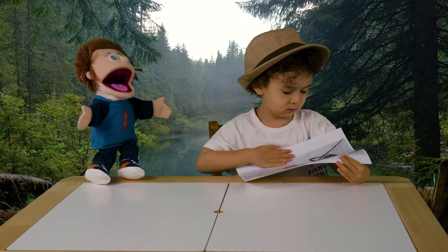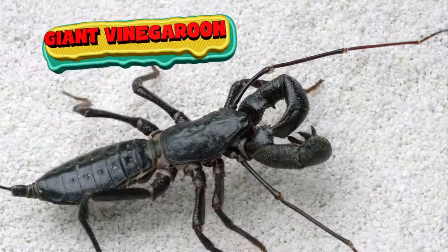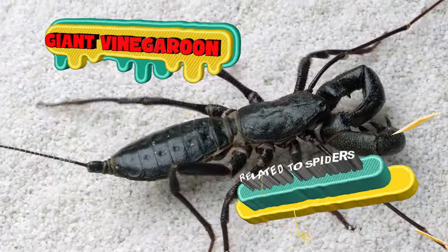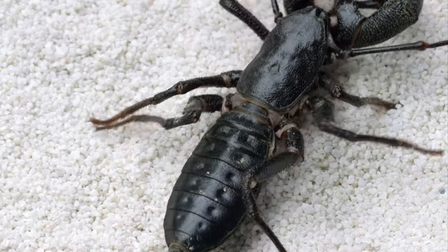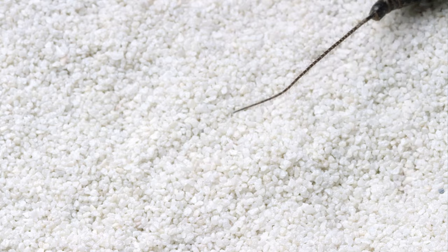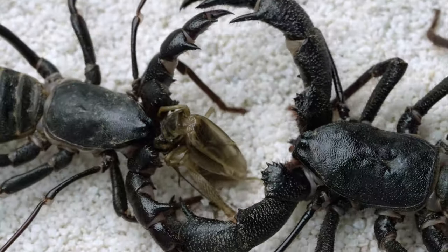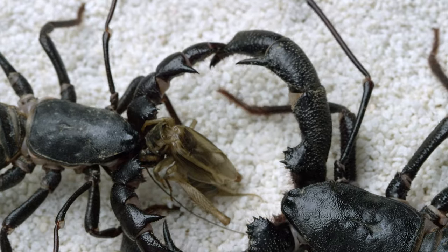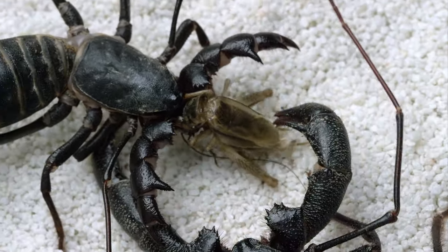What's that? That's a giant vinegaroon! They do look like scorpions, but they're actually more closely related to spiders. They also have six legs. They have a flexible tail at the end of their abdomen, and that's why they're also called whip scorpions, because the tail looks like a whip. Their bodies are usually black with some reddish-brown or brown sections. They can grow to around 2 inches long.